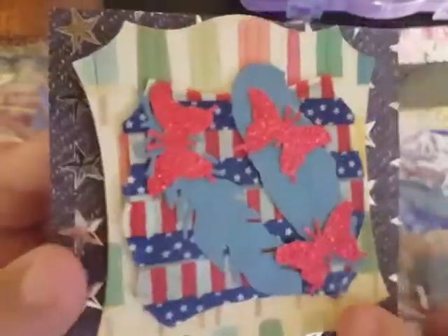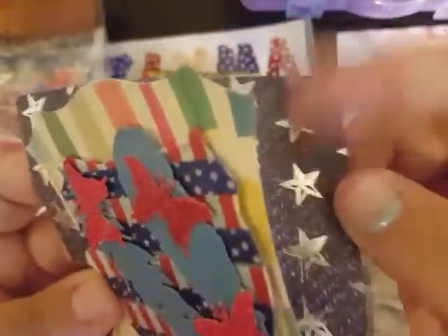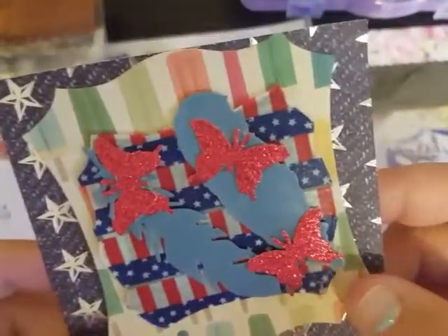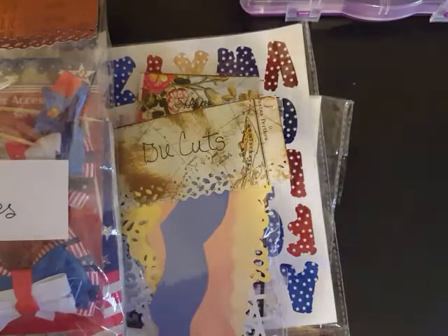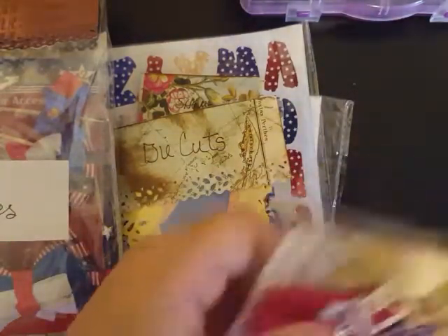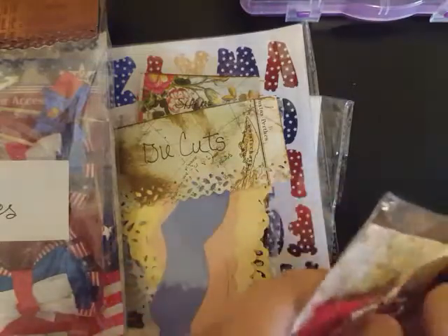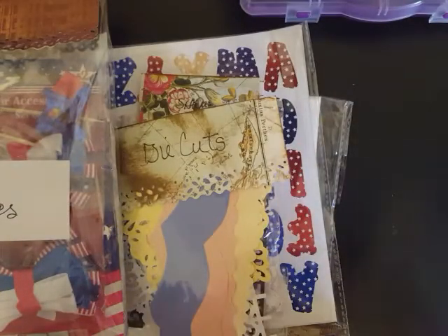Then we have this one — I already showed you but I took it out of the package so I'm gonna show it again. How stinking cute is that! I like this star paper she's got everything sitting on, and I like these glittery butterflies. Then she has this package — I'm gonna open it up a little bit and see if I can slide it out.